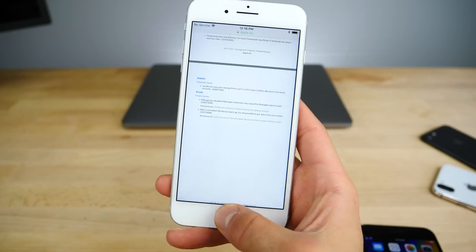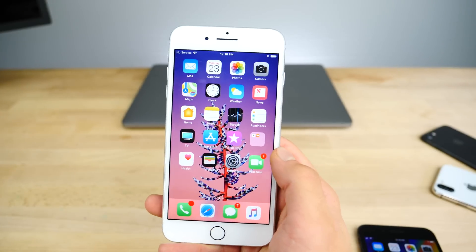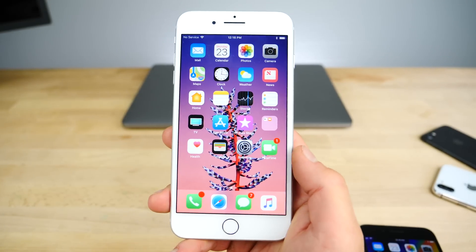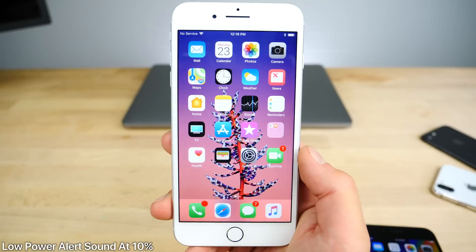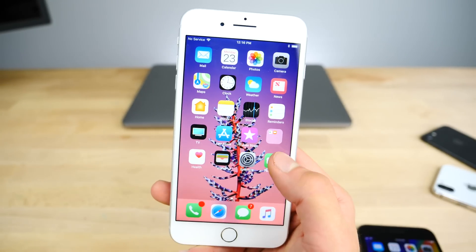Another change reported by users is that when you get down to 10% low battery, it'll actually create an alert — you'll hear a sound on your device. It's different than what it was before. I'll have to drain my battery to demonstrate that.